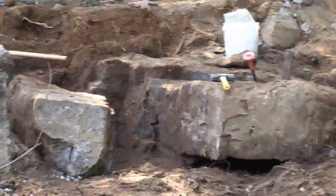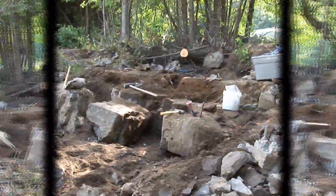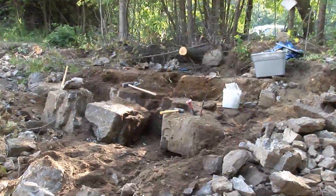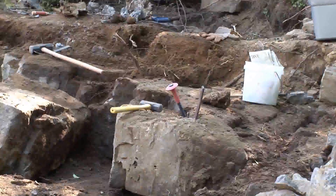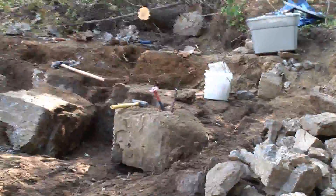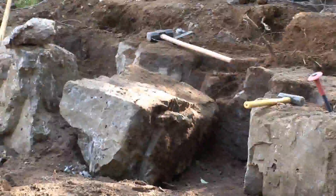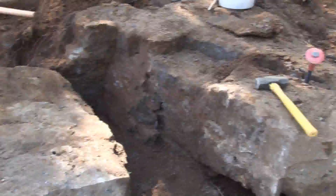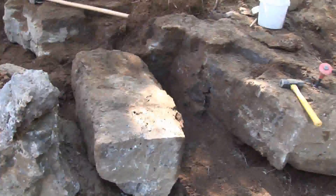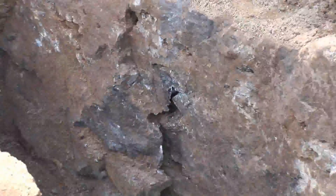Yes. And in that nice thick layer right underneath, to the extent we can break those apart, those are yielding some beautiful matrix pieces. Here you can see the fortunate angle we've been left with, where I can spill these blocks away from the wall. Right where we've pulled this block away, there's a seam exposed with some pretty nice material.